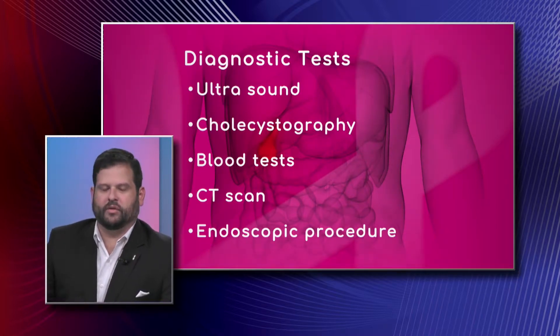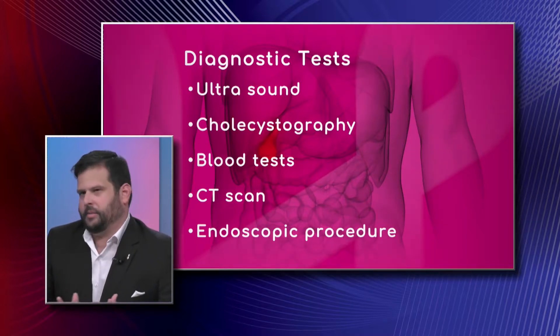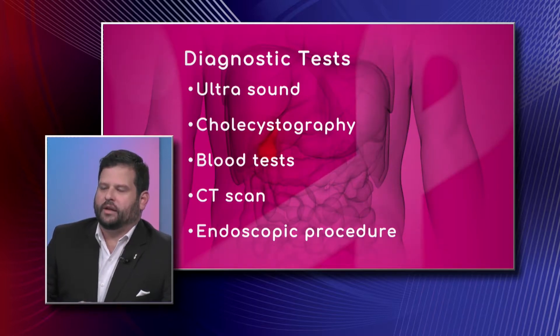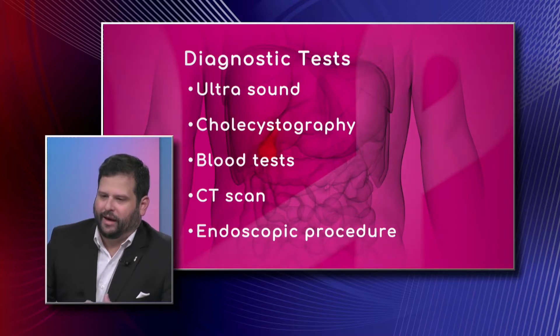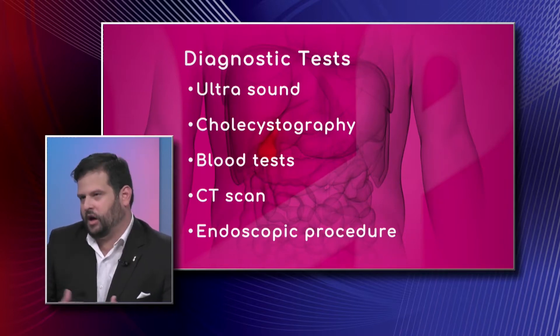CT scan is also a non-invasive test which uses x-rays to scan the body. Blood tests aren't really used directly to diagnose gallbladder problems, but they are very helpful as part of the workup to basically see how complicated the gallbladder situation may be.